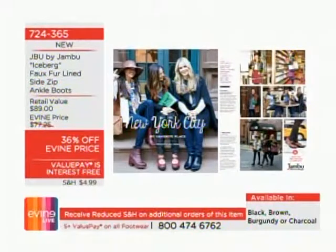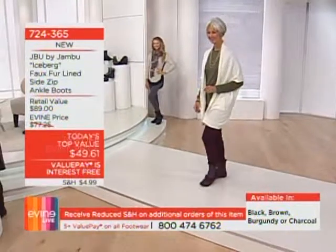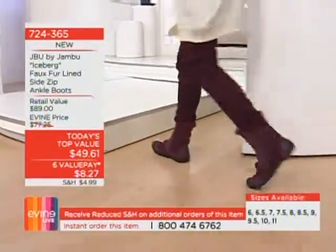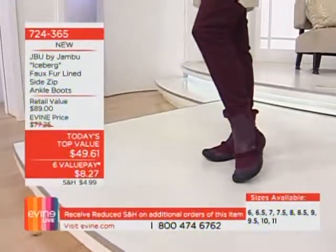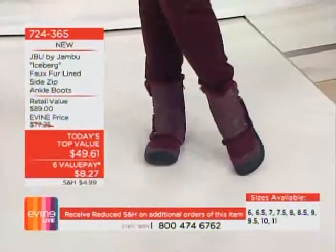I put all my sandals and flip-flops away — it's a new season, so I need a new shoe. Perfect for right now. We have a cozy, cute, comfortable boot that's going to give you everything you need: stability, and it can handle the elements — a little rain, a little sleet, a little chill in the air — at Today's Top Value price.